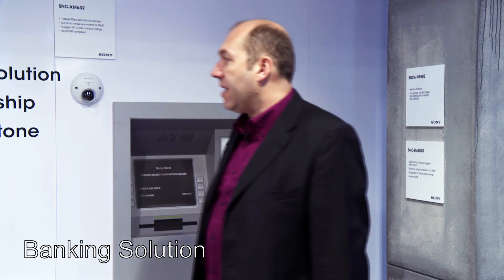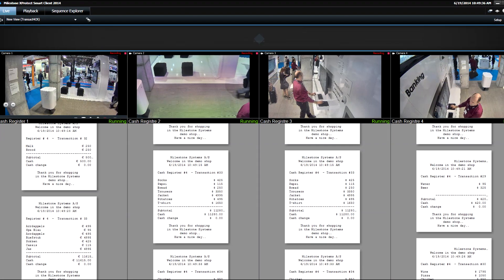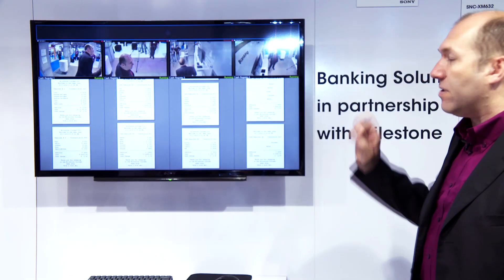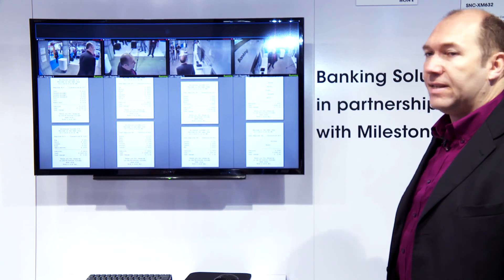Here we have the banking vertical. We have a dummy ATM machine with a camera next to it. We also have a Milestone solution showing transaction tracking — as each transaction goes through, the camera is referenced against that transaction so we can quickly recover incidents on each transaction.